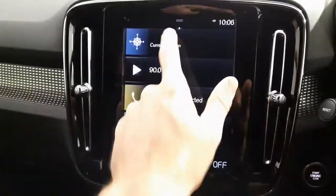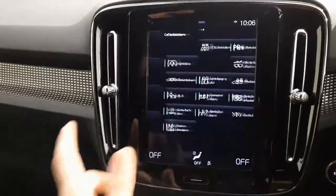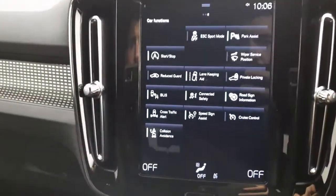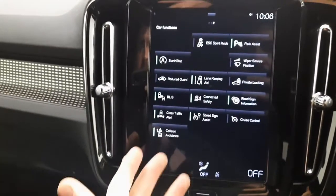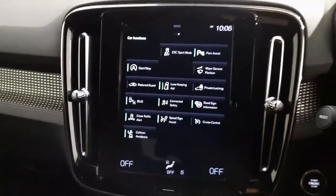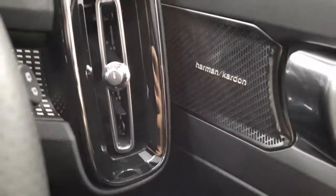You have your touchscreen display giving the likes of satellite navigation. This car is absolutely loaded with Volvo safety features such as your lane keeping aid, blind spot information system, cross traffic alert, collision avoidance, roadside information, multifunction steering wheel, and an upgraded Harman and Kardon sound system.